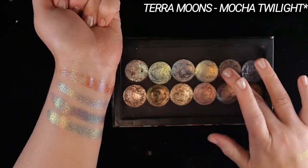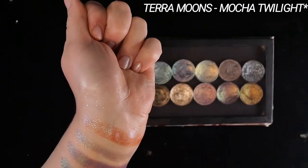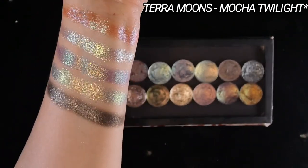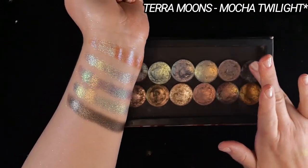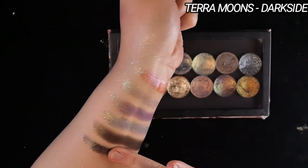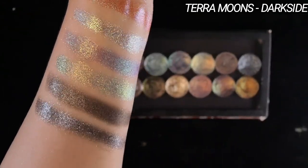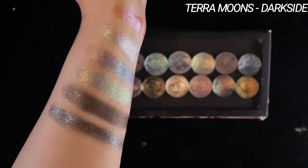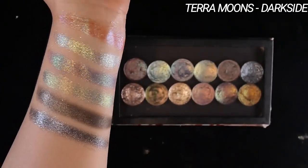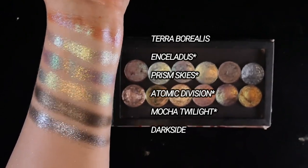Mocha Twilight is a really interesting one because it is quite opaque and does have a sparkly finish, but to me it does not feel textured at all — it feels very slick and smooth. It does feel more emollient than a lot of their other shadows, so if you're subject to creasing, be aware of that. Dark Side is a really fun one — it's a black, really sparkly shade. I don't recommend this if you're a beginner or if you're not into more editorial type situations, because you'd need to apply a lot of product over glitter glue to get a truly opaque layer. It's more for fun creative looks, but I really enjoy using it.